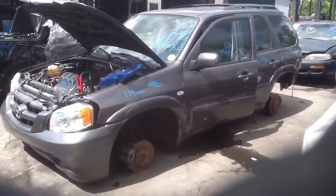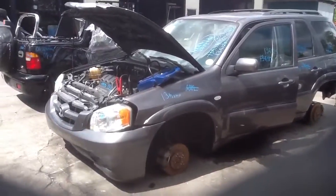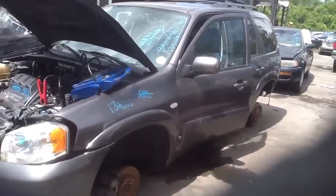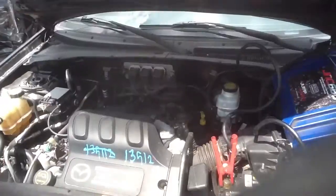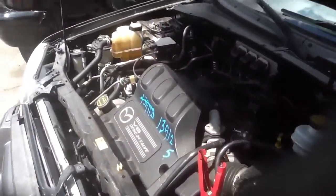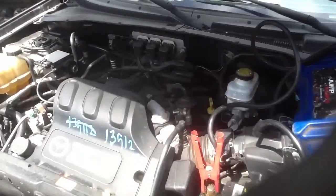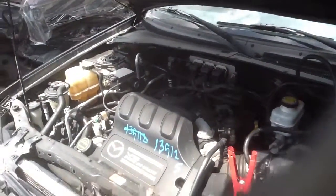We're here with a 2005 Mazda Tribute, stock number 13G125 with a 3.0. Great four-door SUV, good body parts all the way around this vehicle. We're going to go ahead and jump up front and take a look at this 3.0, and Jeremy's going to start it for us. Thank you.